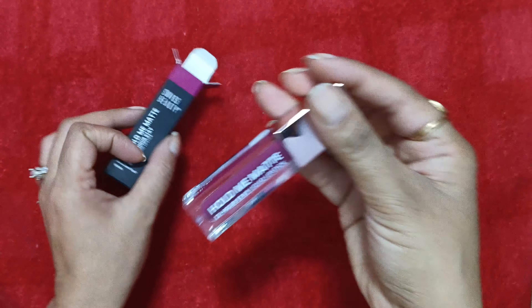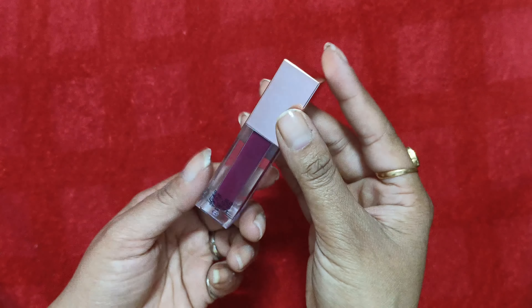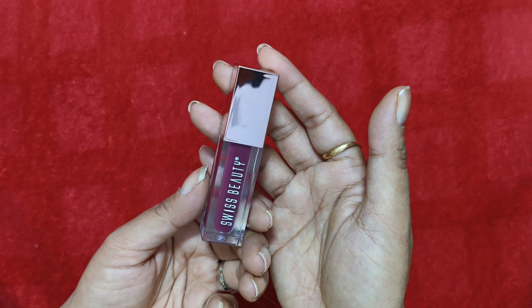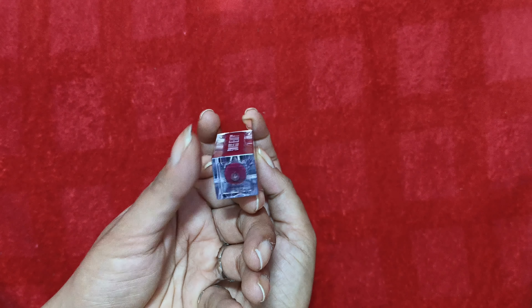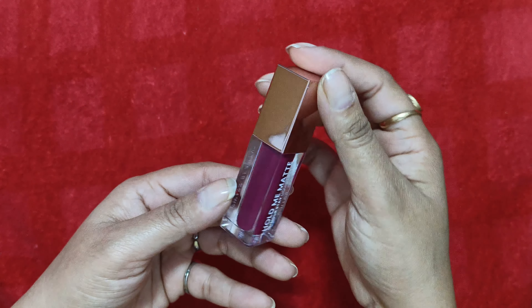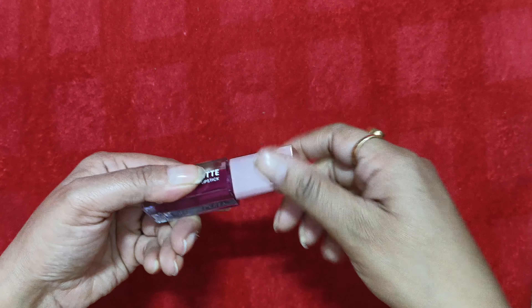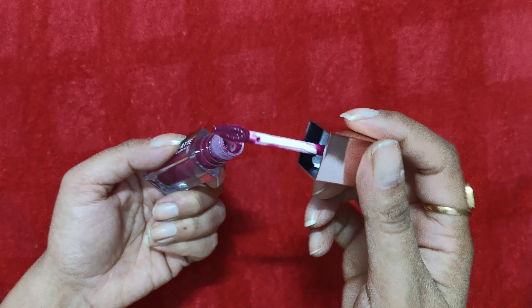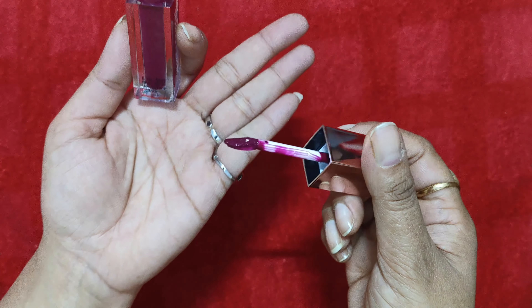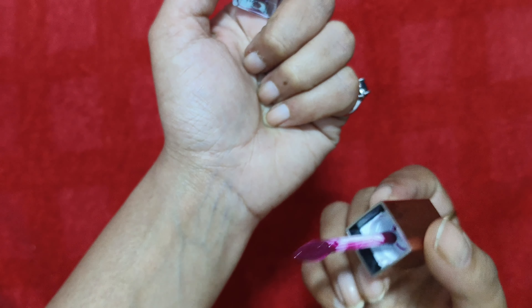The shade name itself tells you it's a berry color lipstick, and the packaging is very nice. It comes with a rose gold cap and transparent glass — very classy packaging. When you hold this lipstick it feels like at least an 800-900 rupee lipstick, the quality feels that premium. The shade is mentioned at the bottom, and you can easily see the color through the glass packaging. The applicator is also smooth.